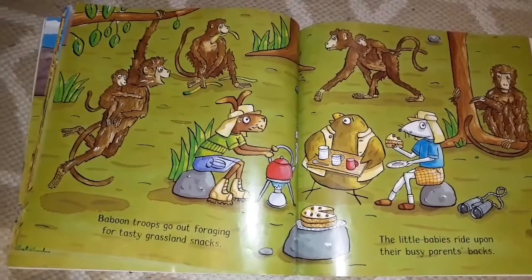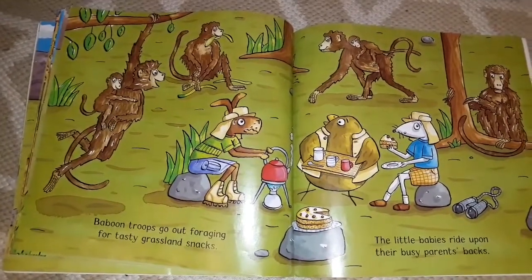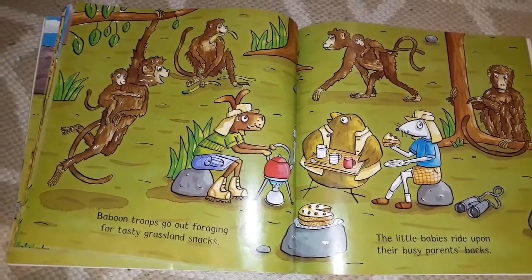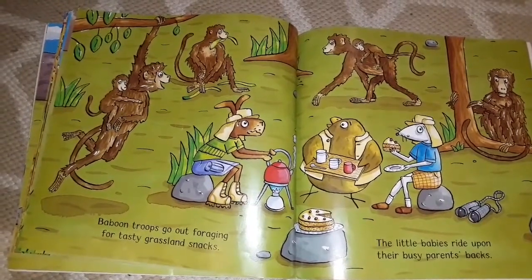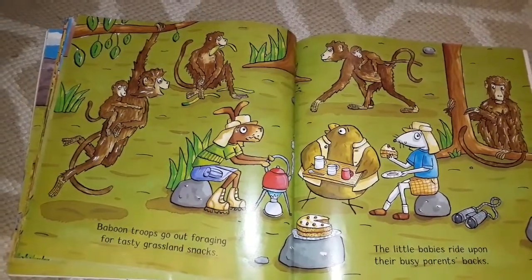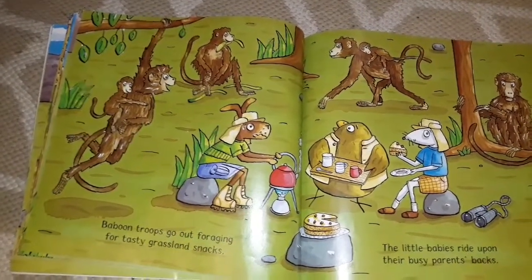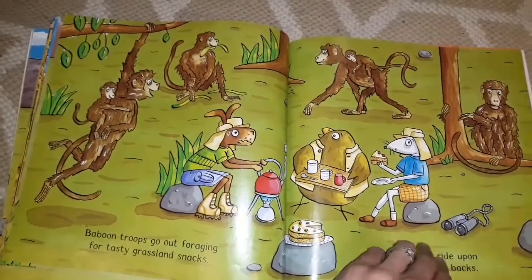Baboon troops go out foraging for tasty grassland snacks. Little babies ride upon their busy parents' backs. I'm sure you've all seen the vervet monkeys around us — their mommies carry them in the front. Well, look at these baboons — the babies are on their backs.